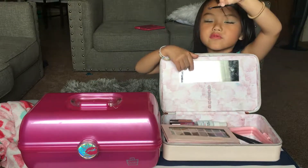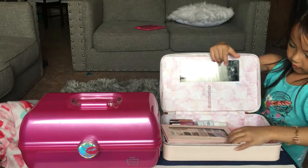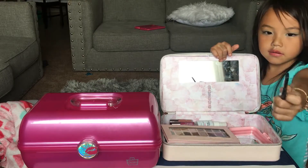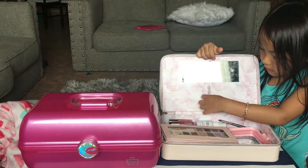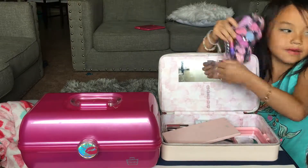And here is a brush where you put your eyeshadow on. I didn't really use it, but I used this one — it has a little tip on it. And I just got this from today, I just started to open it.